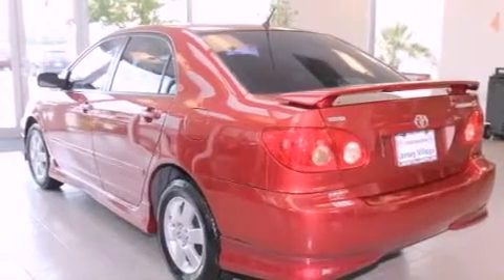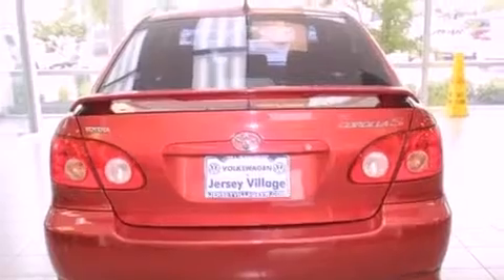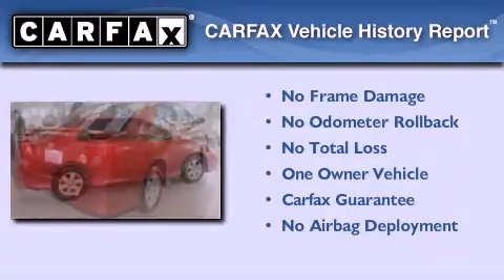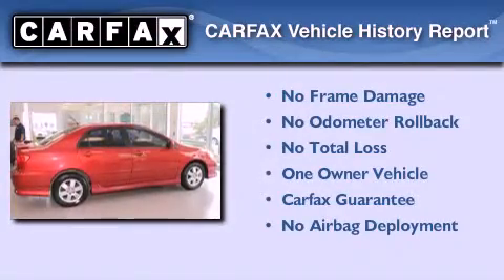With an EPA estimated rating of 37 miles per gallon on the highway, this automobile is clearly a fuel-efficient choice. This sedan has had only one owner, and it qualifies for the Carfax buy-back guarantee.